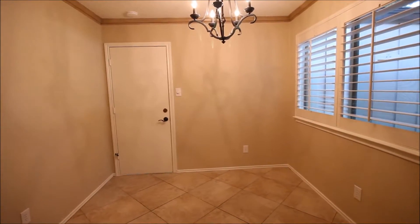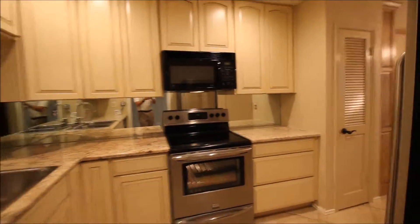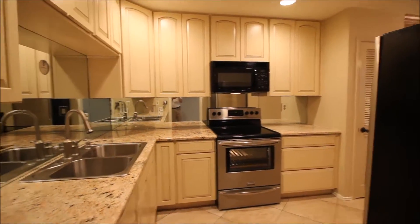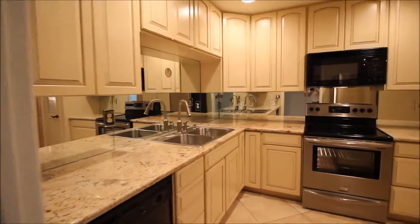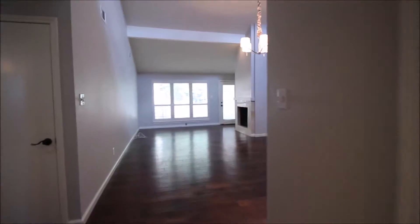Here we are in the dining room. Note the plantation shutters on the right. Through the door there is access to the garage, where there are washer and dryer connections — and the washer and dryer are provided. Final look at this gorgeous kitchen space before we move on into the rest of the home.